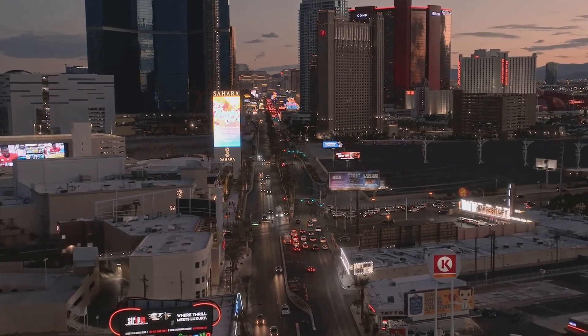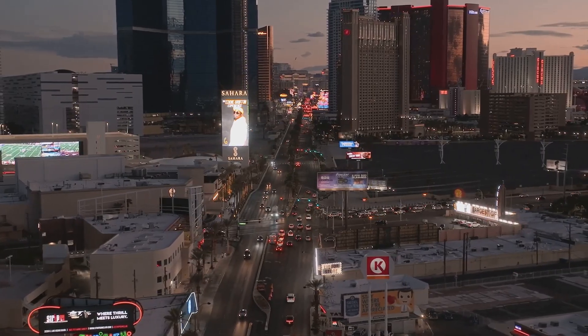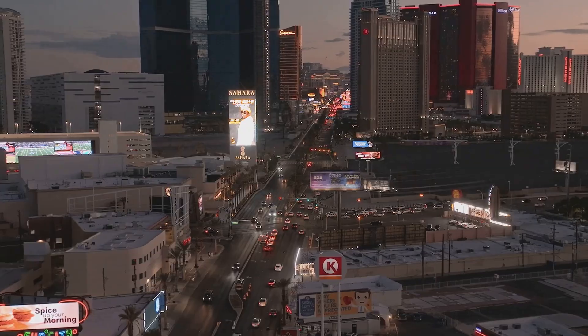Buckle up, because we're hitting the ground running. And by ground, I mean this vaguely uncomfortable chair in my office, but you get the idea. Let's dive in.